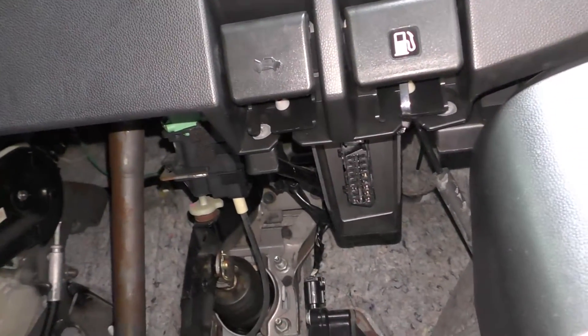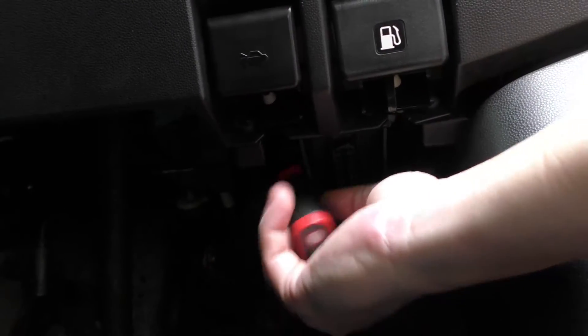All right, let's find the OBD port under the dash here and plug this scanner in. We're going to see what's up with those dashboard lights.